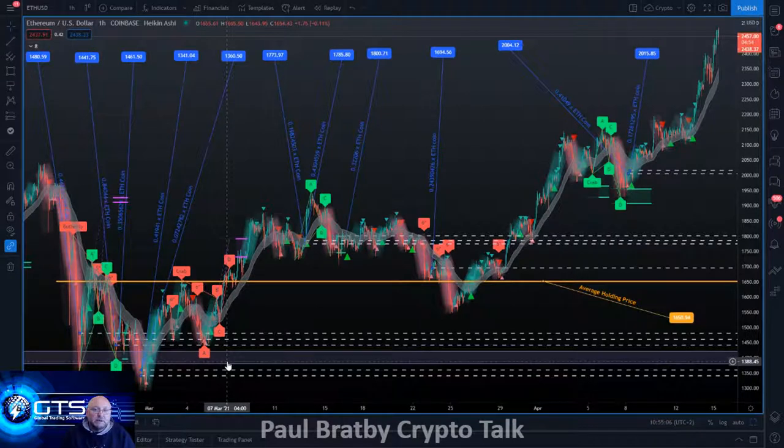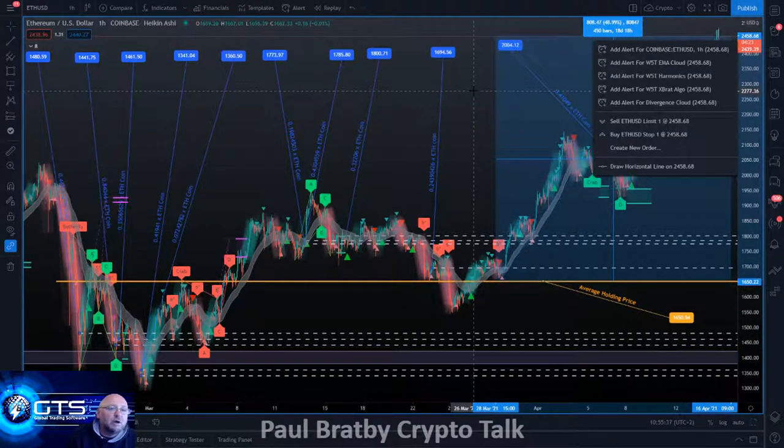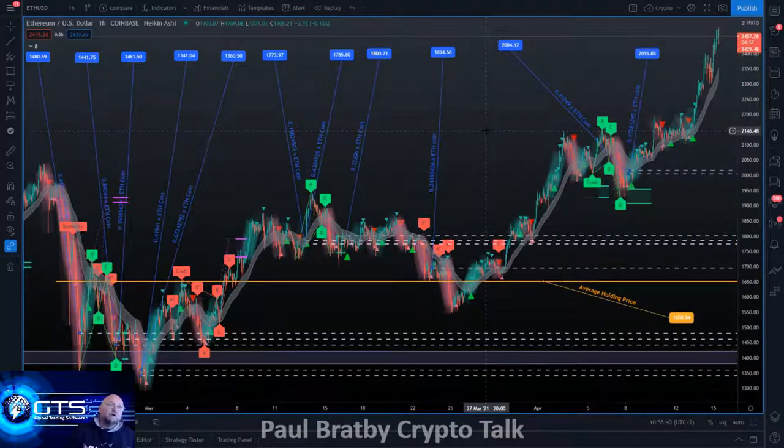You can't always get in at lows — yes, there'll be a correction at some stage — but we need to average out and continually build that position of Ethereum or Bitcoin. The average holding price is 1650.94, and if I measure the increase in value at the current price, we're around 48.99% growth from my average holding position. That's a very powerful tool.